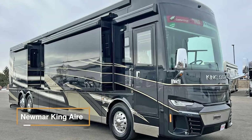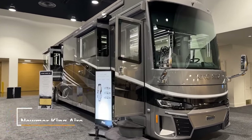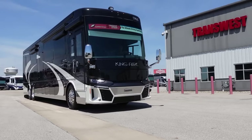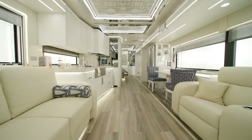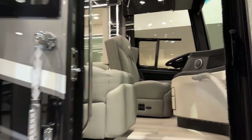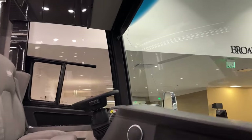The Newmar King Air – the 2024 King Air represents the pinnacle of luxury in the world of Class A coaches. This foundation not only enhances structural integrity, but also ensures a quieter and more stable ride. The Comfort Drive Adaptive Steering System comes standard, promising a smooth and effortless driving experience.